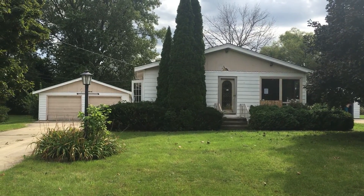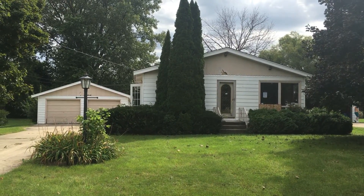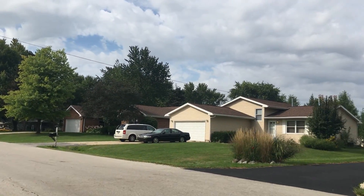This is 1711 Gary Avenue in Aurora. This is a three-bedroom home featuring two full bathrooms with a full basement. We have a very quiet neighborhood here, quiet street.